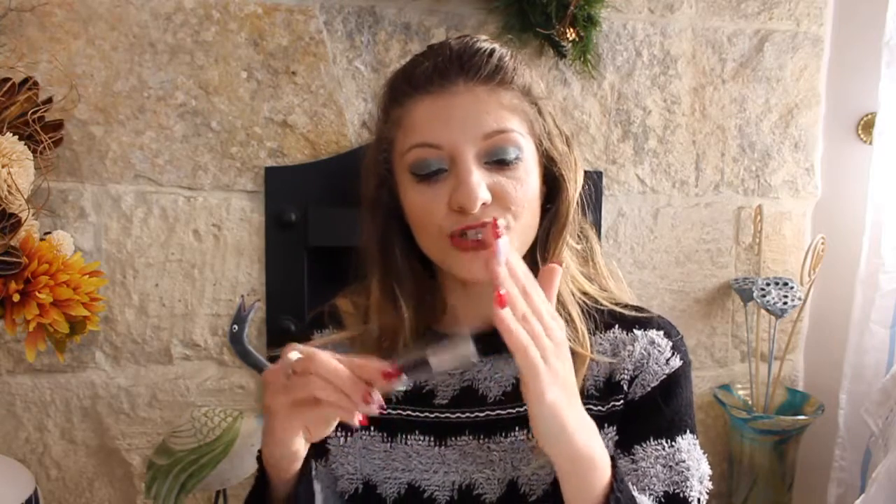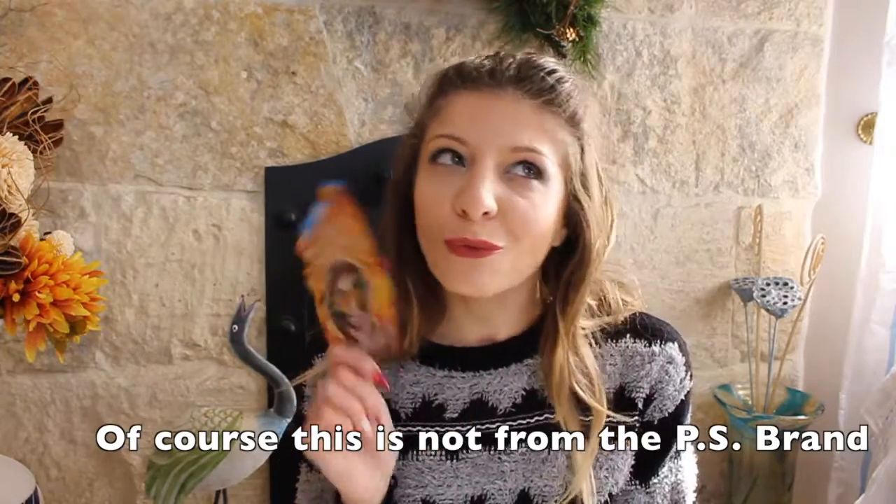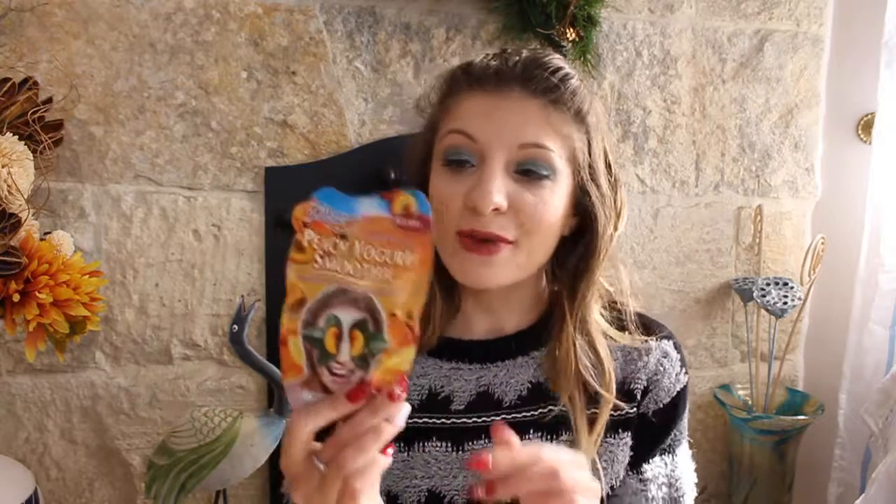I also got a fluffy brush which is used to contour. And then there's one more thing I can't wait to try — it's a peach yogurt smoothie blend for freshly cleansed, soft skin. It's made up of peaches and vitamin E. It's a face mask and I want to use it with you guys, so let me know if you want to see me use it.